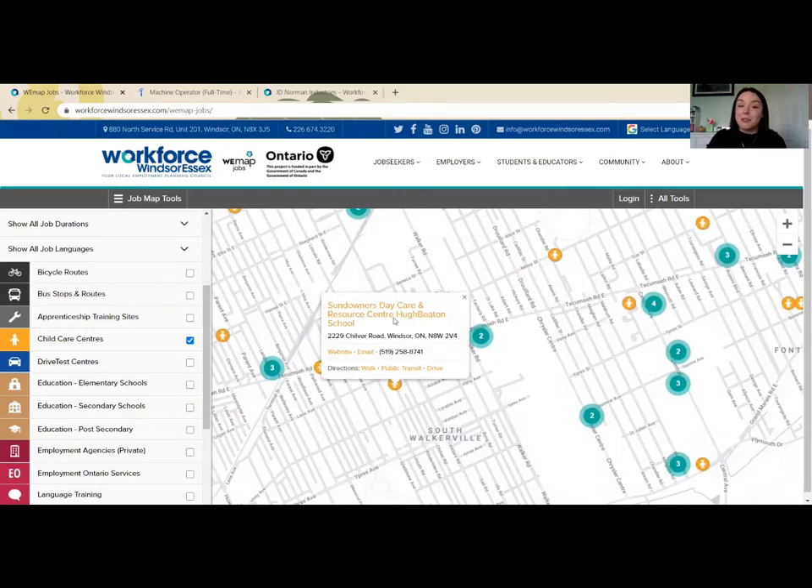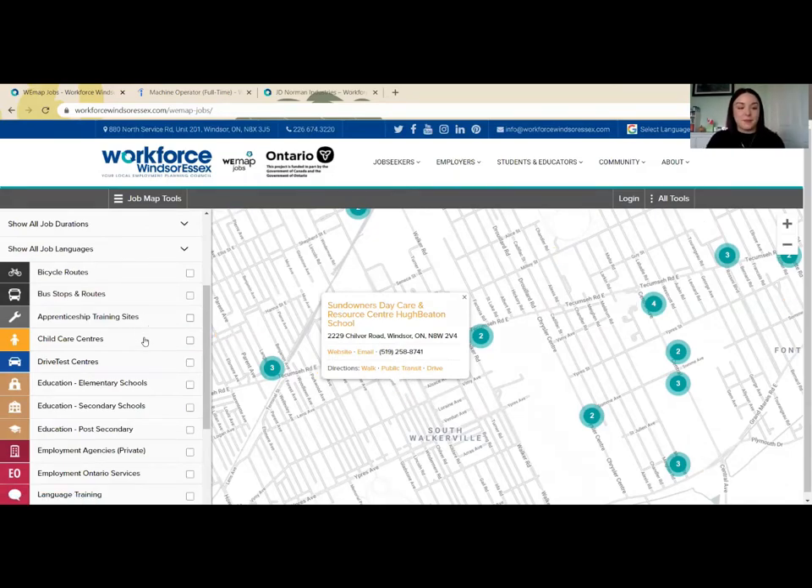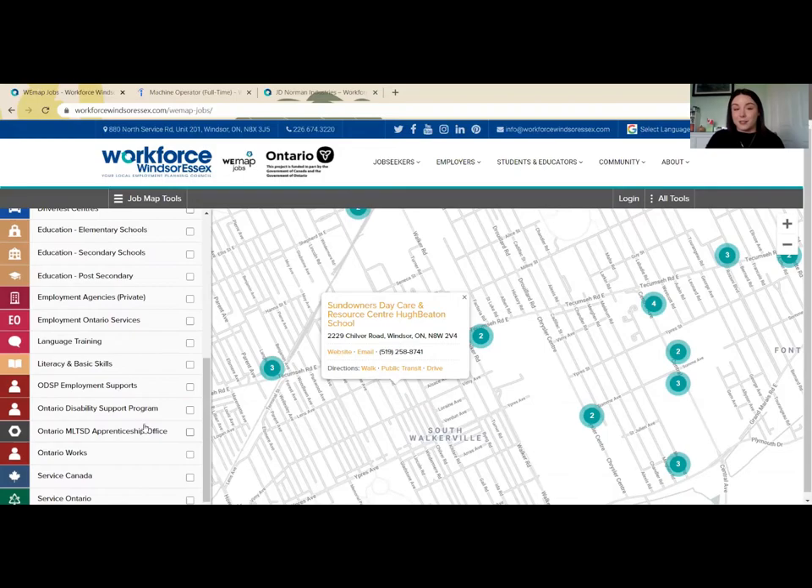I can find out if there are childcare centers near any of these clusters of employment. By clicking on any of those additional bubbles, I can check out their website, find out their email and contact information, as well as find more information on how to get there, whether I'm driving, walking, or using public transit. Scrolling down, we also have all of our education institutions — elementary, secondary, and post-secondary — and key services such as Employment Ontario, private employment agencies, language training, Ontario Works, Service Canada, and Service Ontario.